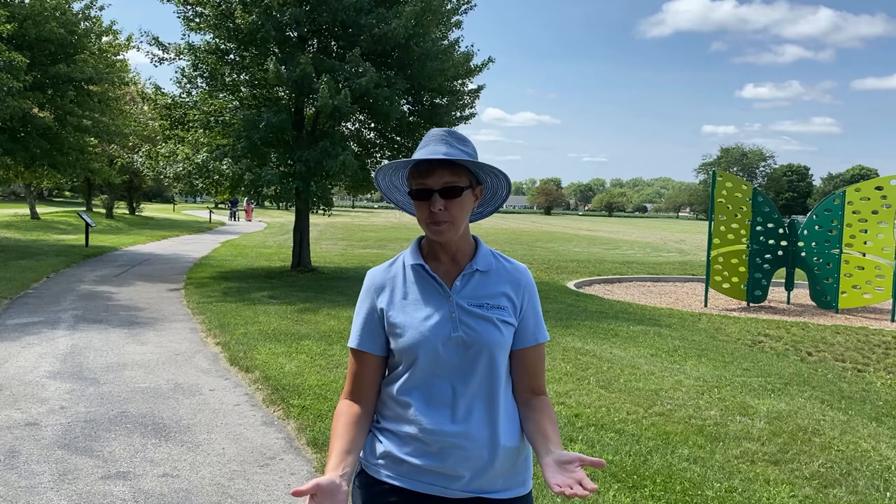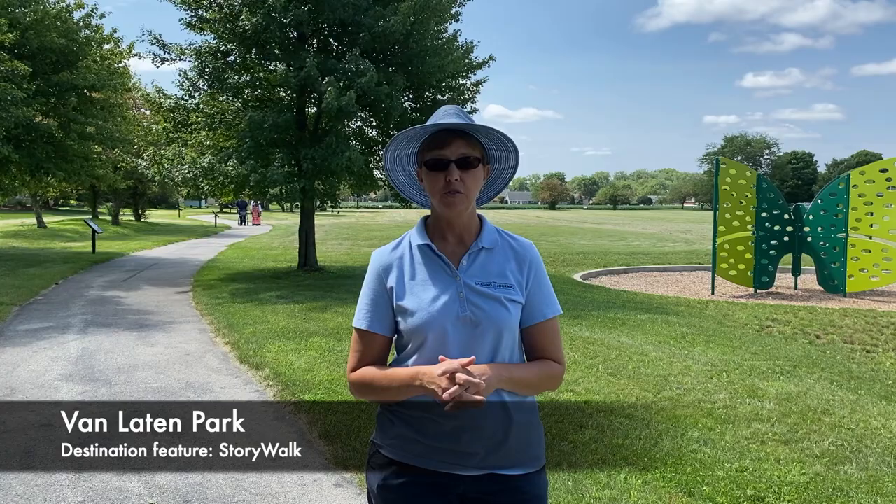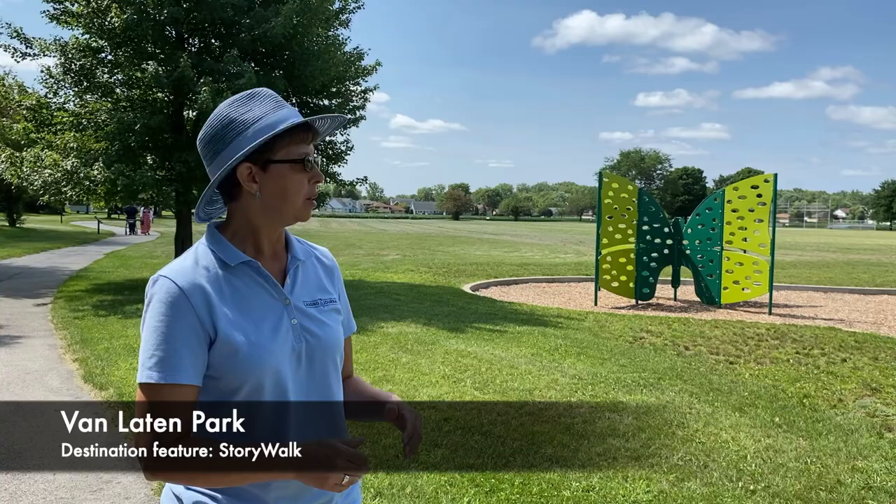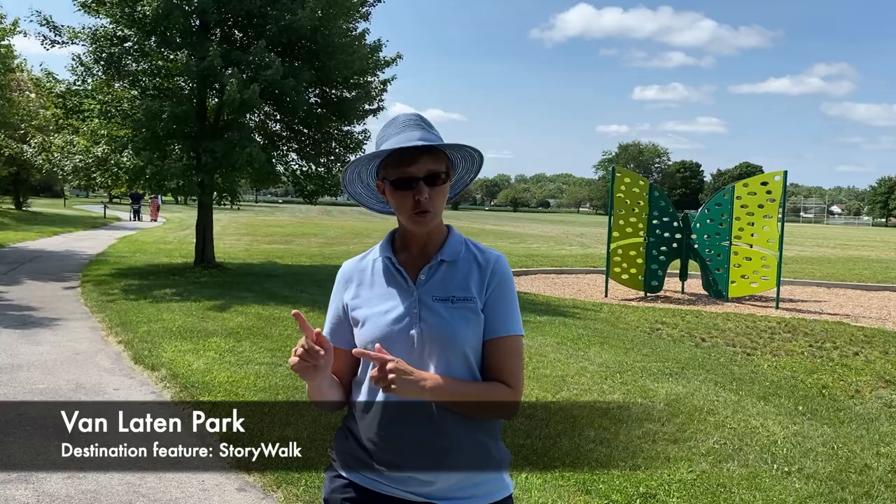Welcome to Van Leighton Park. We are at 183rd and Holland Road in what's now a residential area — this used to all be farmland. In fact, back in the distance to the south you can still see some farm. It's quite a large park with a beautiful new playground, but what makes this a destination park is the story walk feature.